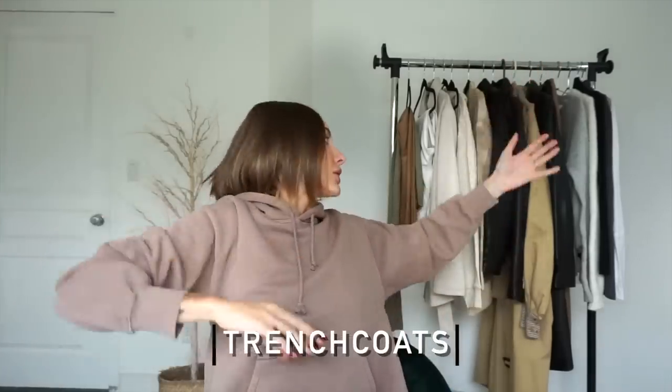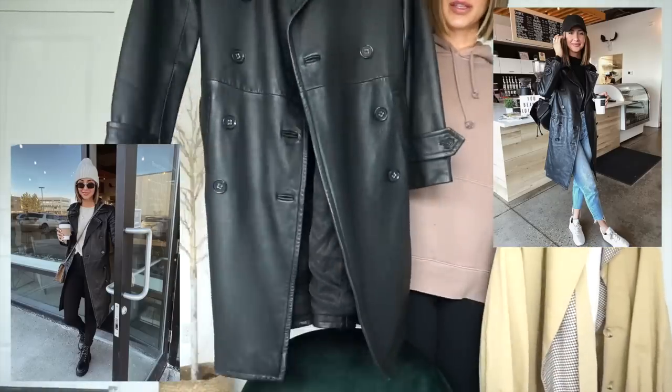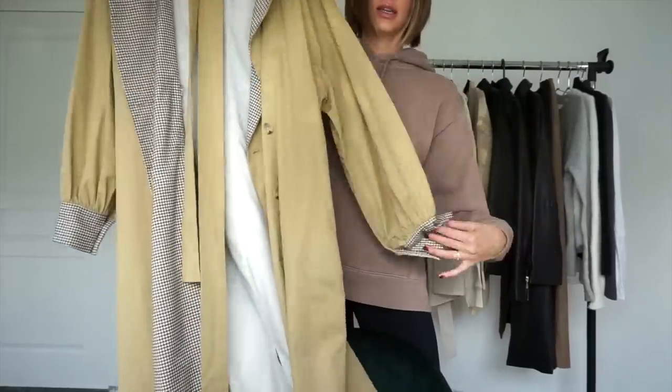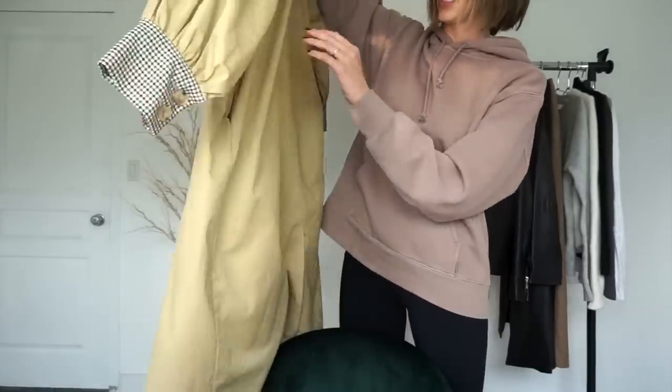Trenchcoats. I have a leather trenchcoat also from Aritzia that I got last year, and also just a cool camel trenchcoat. There's some cool detailing — puff sleeves slightly, and it's that oversized boyfriend fit with a little waist tie. I also have a trenchcoat that is the classic style, but I don't find that I wear that classic fit much anymore. I used to a few years ago, but I'm finding I'm wearing the boyfriend oversized fits, especially in coats, a lot more.